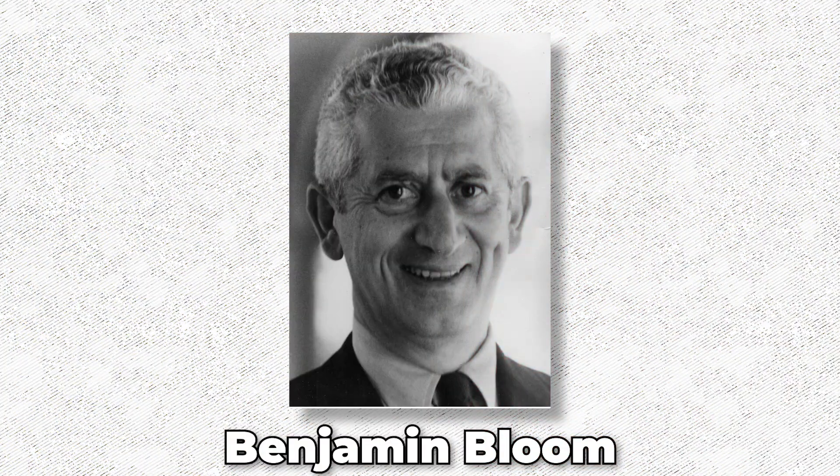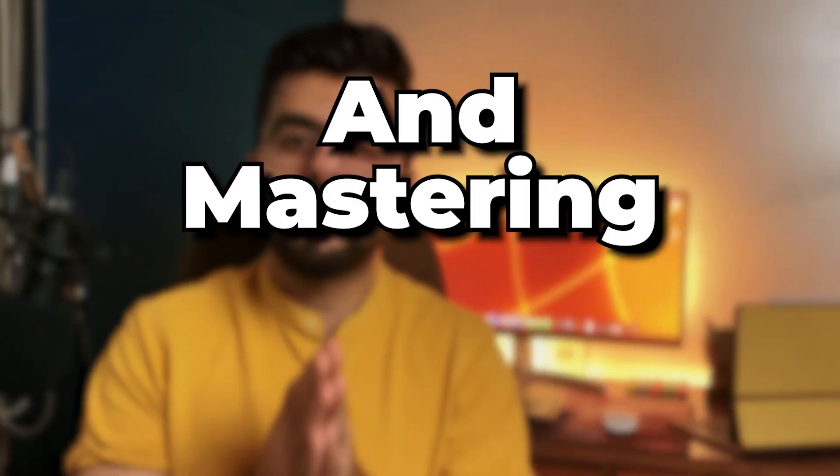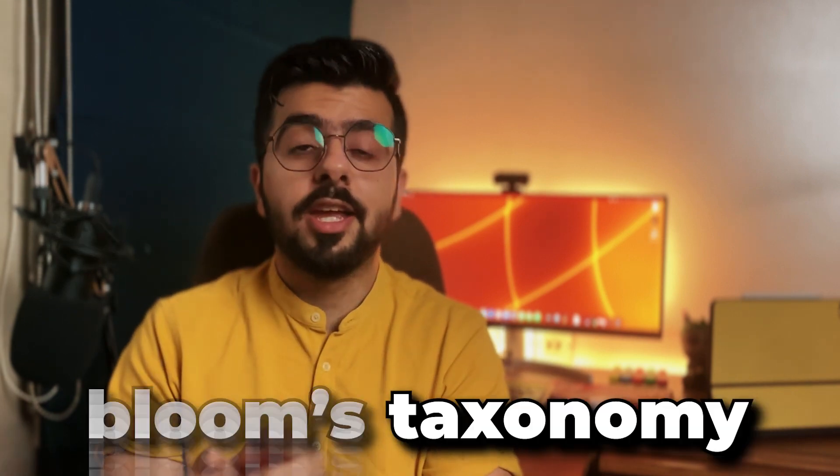So let me introduce you to Bloom's Taxonomy. Somewhere around the 1950s, an American psychologist, Benjamin Bloom, developed a model that described the cognitive processes of learning and mastering a subject. This model was named Bloom's Taxonomy to honor him.